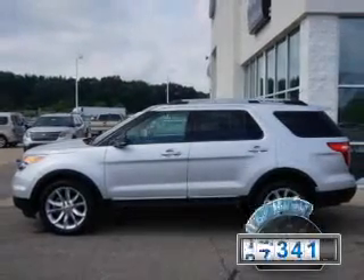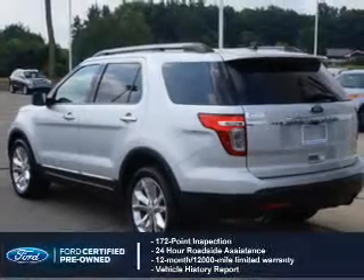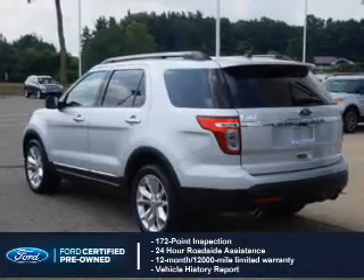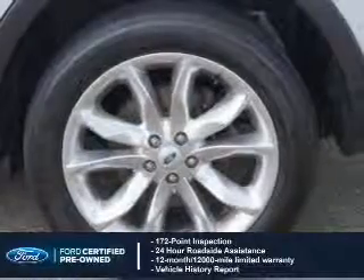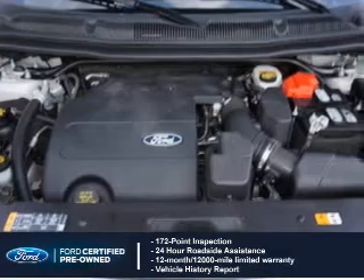With fewer than 30,000 miles, this vehicle has a long road ahead. With Ford certified pre-owned vehicles, peace of mind comes standard, featuring a 172-point inspection, 24-hour roadside assistance, vehicle history report, 12-month, 12,000-mile comprehensive limited warranty.